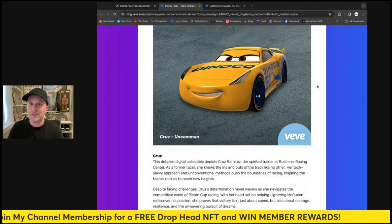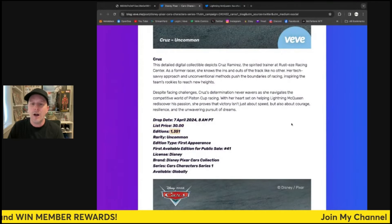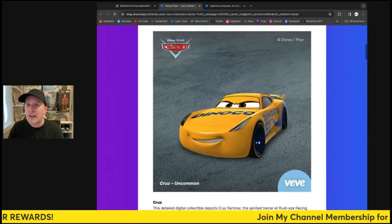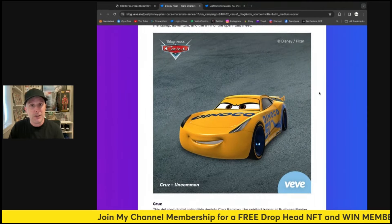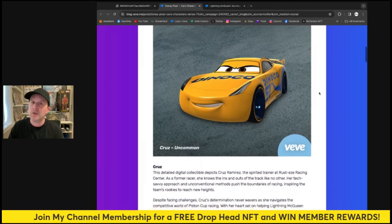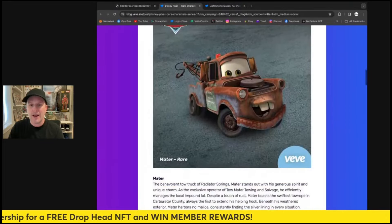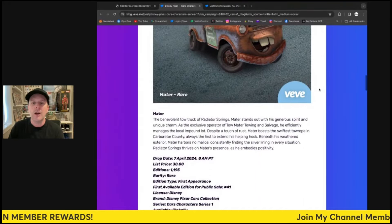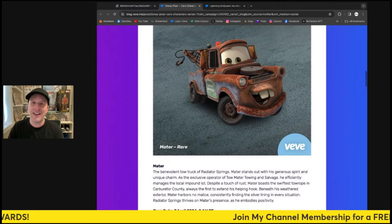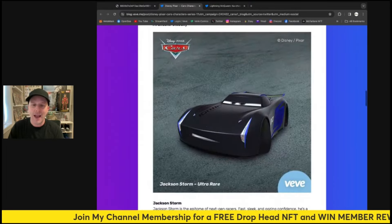They look fantastic — these collectibles are top notch. 30 gems is what it's going to be, and there are 1,351 of the uncommon. So this is not a super high-mint drop — these are actually quite scarce. Even the one with the most only has 1,351. And then you have Mater the rare, with only around 1,100 to 1,200 of that one. Very iconic truck, super fun, and the details are going to look great in the app.